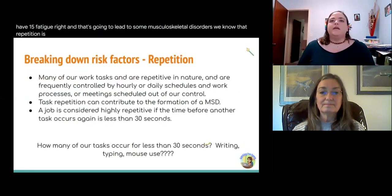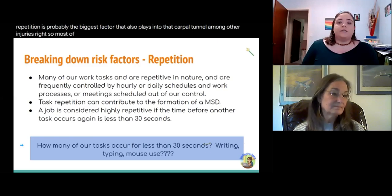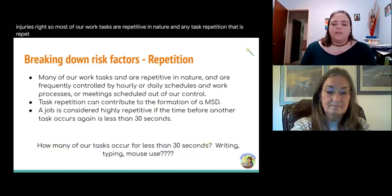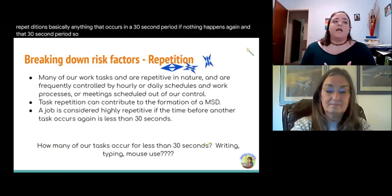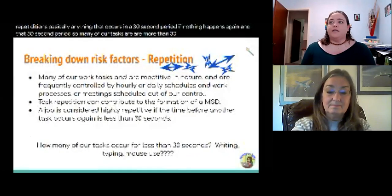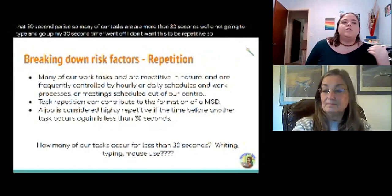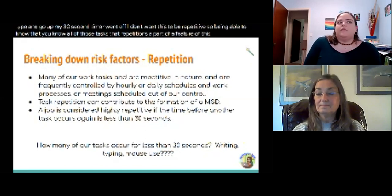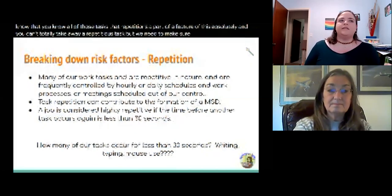Repetition is probably the biggest factor that plays into carpal tunnel and other injuries. Most of our work tasks are repetitive in nature. Repetition is basically anything that occurs in a 30-second period. Many of our tasks are more than 30 seconds — we're not going to type and then stop because our 30-second timer went off. You can't totally take away a repetitious task, but we need to make sure we're accounting for it in the best ways that we can.